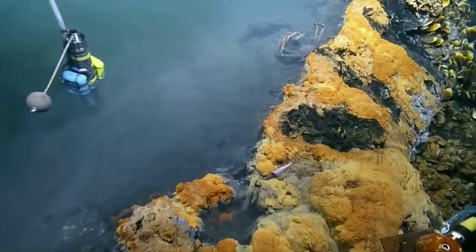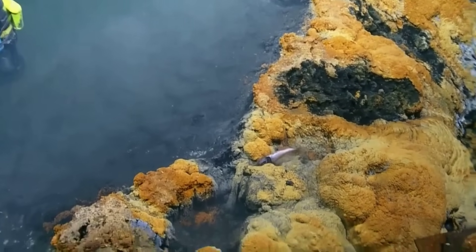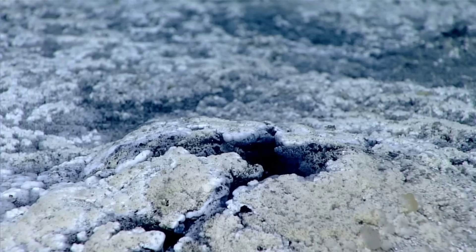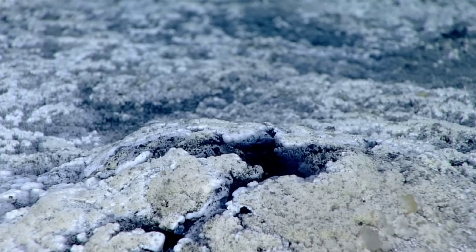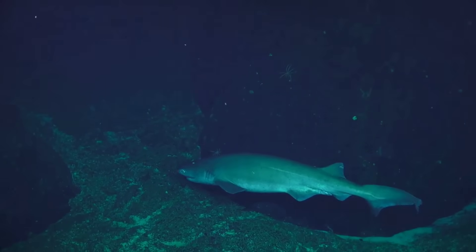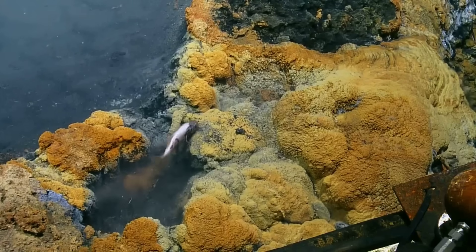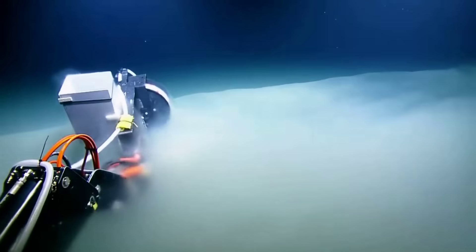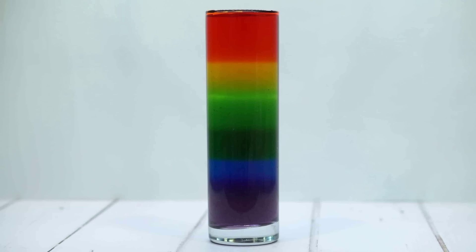What makes them especially unsettling is how well they hide. To most animals there is no visual cue or smell, no current shift. The boundary is sharp but silent. Even sharks have been filmed swimming directly into brine, only to stiffen and sink within seconds. Their size doesn't help. Their power doesn't matter. The physics are non-negotiable.